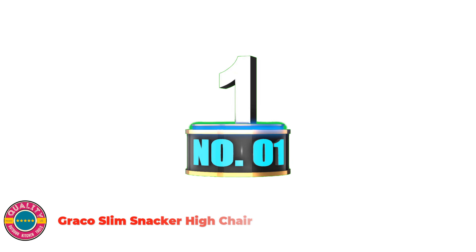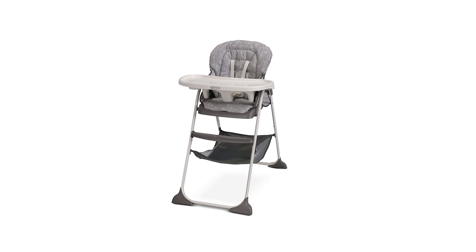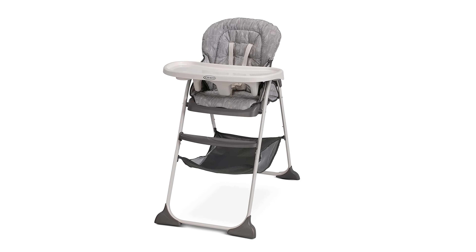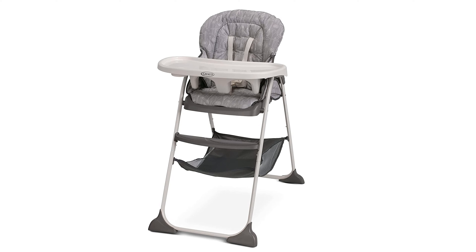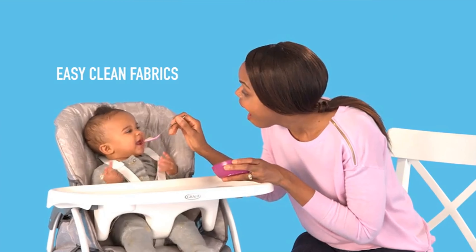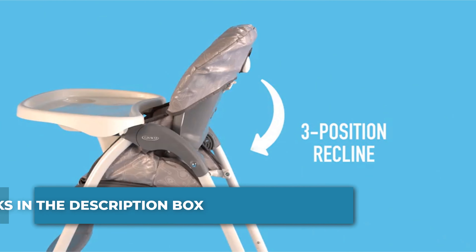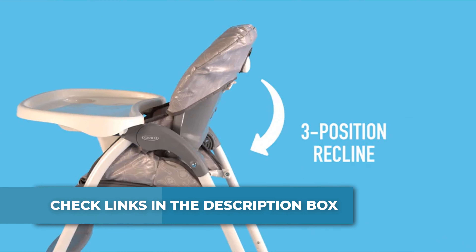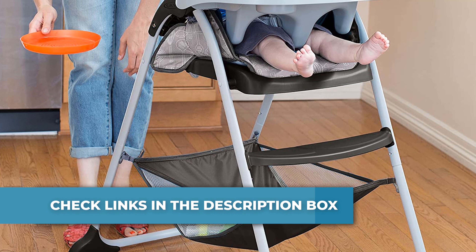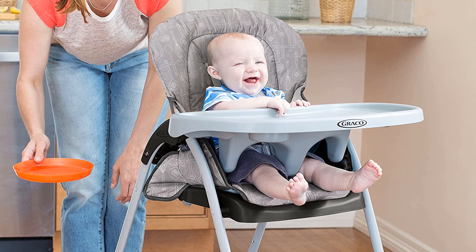Number 1: Graco Slim Snacker High Chair. The Graco Slim Snacker is the ultra-fast folding high chair with a one-hand, one-second fold. Once folded, it's ultra-compact, so it fits in small spaces and is self-standing for easy storage. Cleaning this slim high chair is a snap — just wipe the seat pad down to keep your child's dining space tidy. A large mesh storage basket is perfect for storing extra bibs and wipes, and a full-size cup holder keeps their cup in place. The three-position reclining seat, footrest, and seat pad keep your child comfy during meals and snacks.